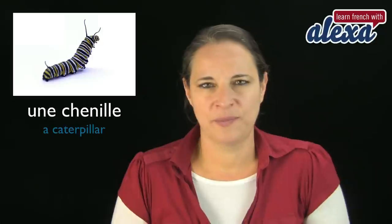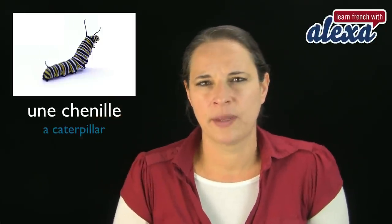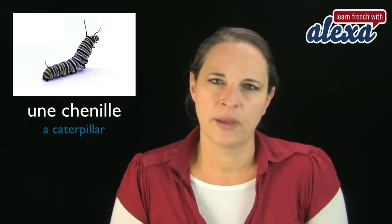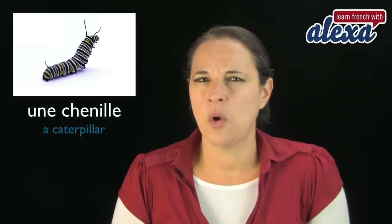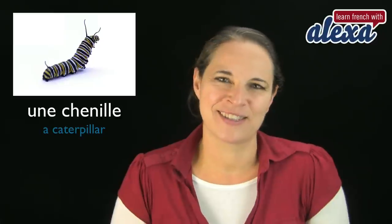Une chenille. Une chenille — and that's the caterpillar. Caterpillar. Une chenille. If you know how to pronounce that word, just leave a comment. Thanks.